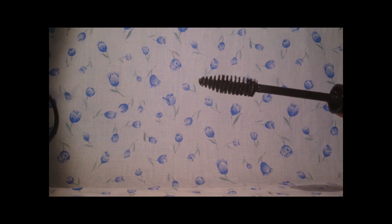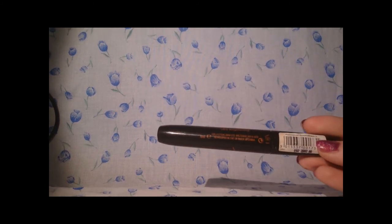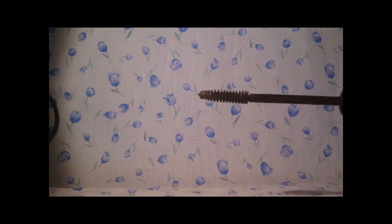The last two makeup items are both mascaras. The first is Soap and Glory Thick and Fast Super Volume Mascara — it just comes in black, no shade name. On top of that I put a waterproof mascara, which is Collection 2000 Longlash in waterproof brown/black. This has been in a few videos before. That was all the makeup I took with me, and now I'll move back onto toiletries.